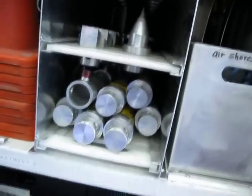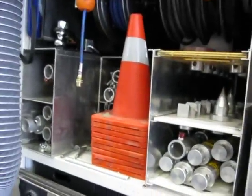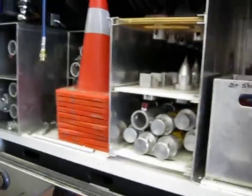Those are air rams for supporting structures or supporting vehicles that are rolled over. They make sure things don't fall down while we're working.